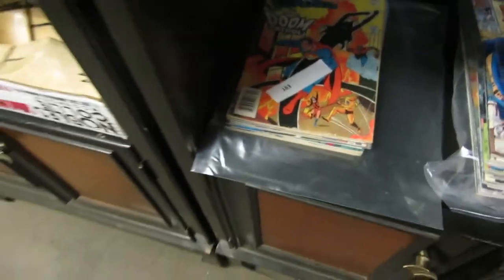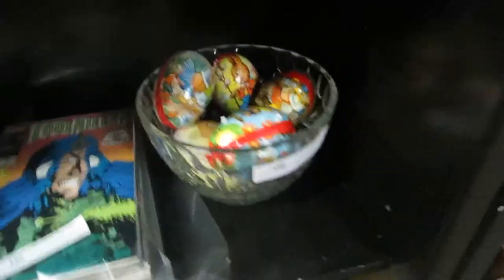Fantastic Four comics or whatever's in the Marvel lot there. DC comics — I think there's Superman there. We got some more Marvel comics. Green Lantern. I'm not sure what's in all the lots — you have to check it out. We got a bowl full of different types of eggs.